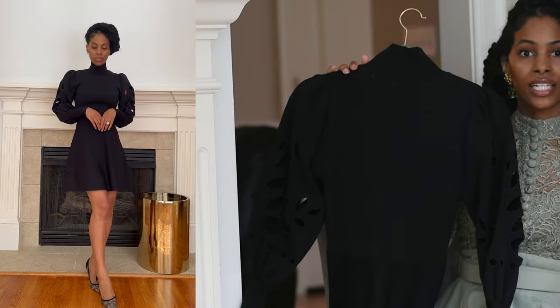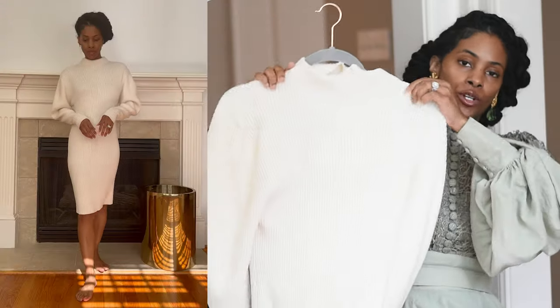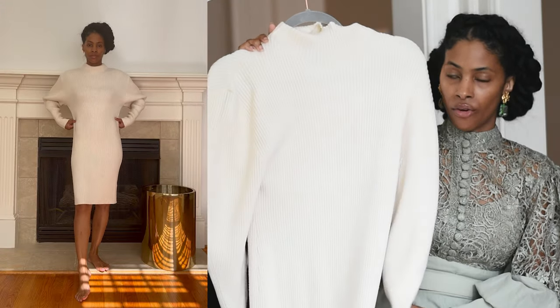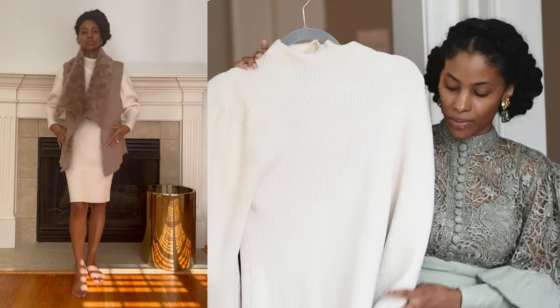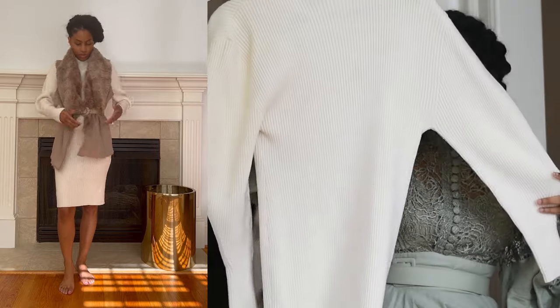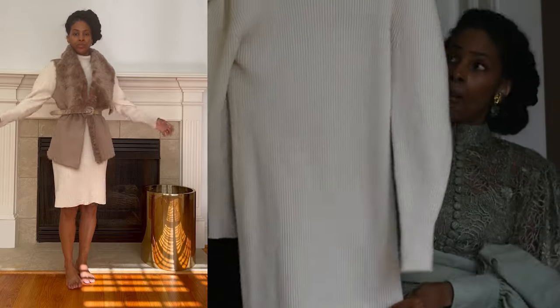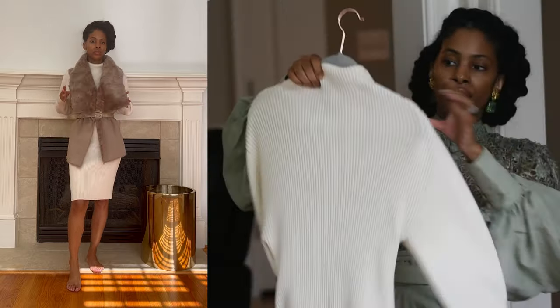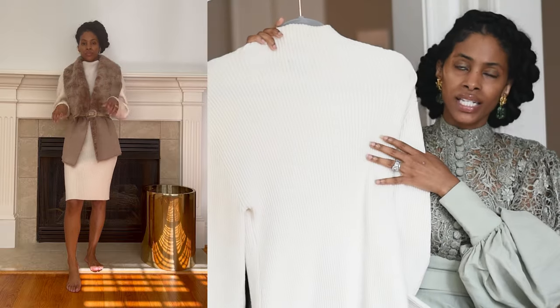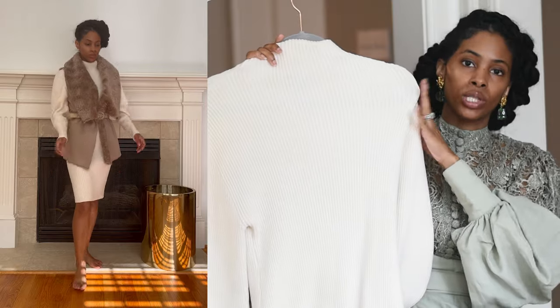Next I have a sweater dress — or mini sweater dress — from Express. This is very old; I couldn't tell you the last time I shopped at Express. I love voluminous sleeves, which is why I bought it — it gives you volume and then tapers down. This is something I typically don't wear by itself; I usually put on a coat or a sleeveless vest over it and then belt it.